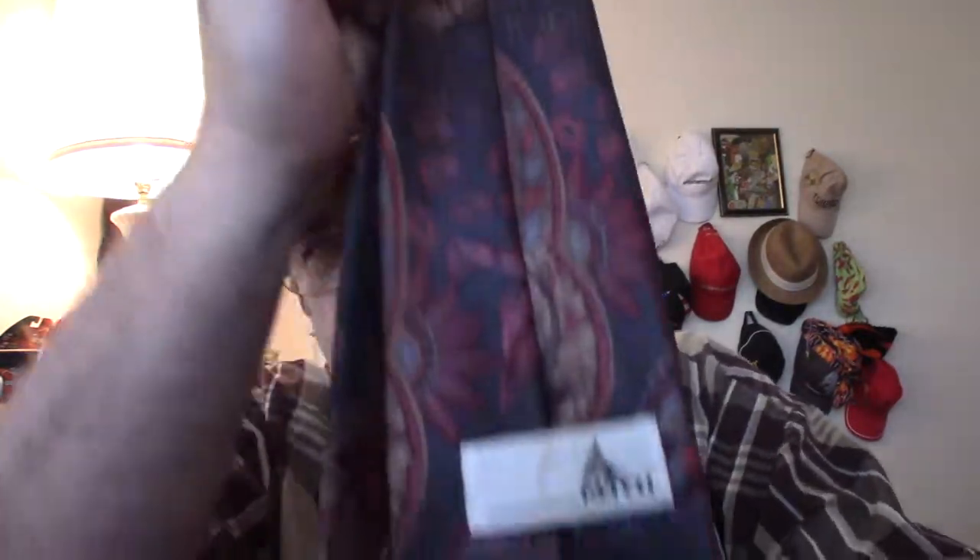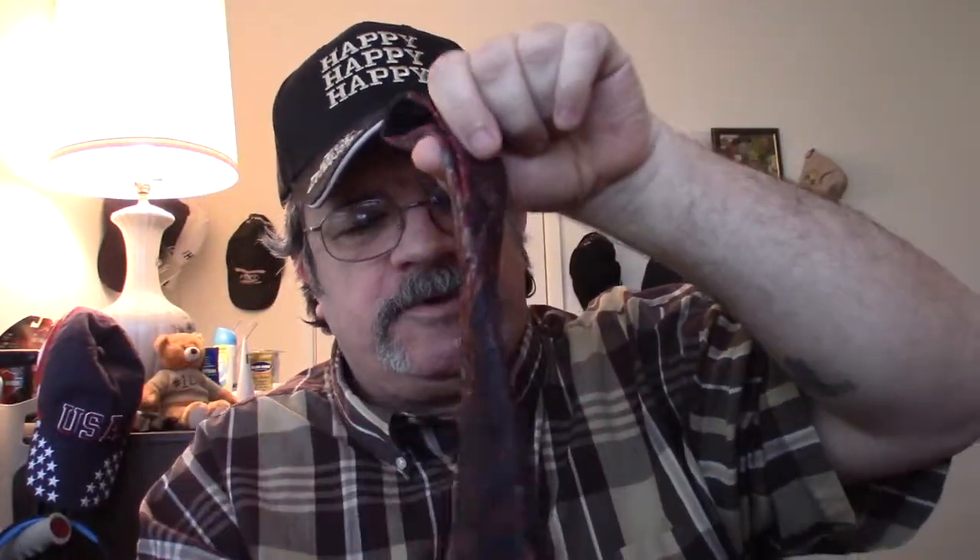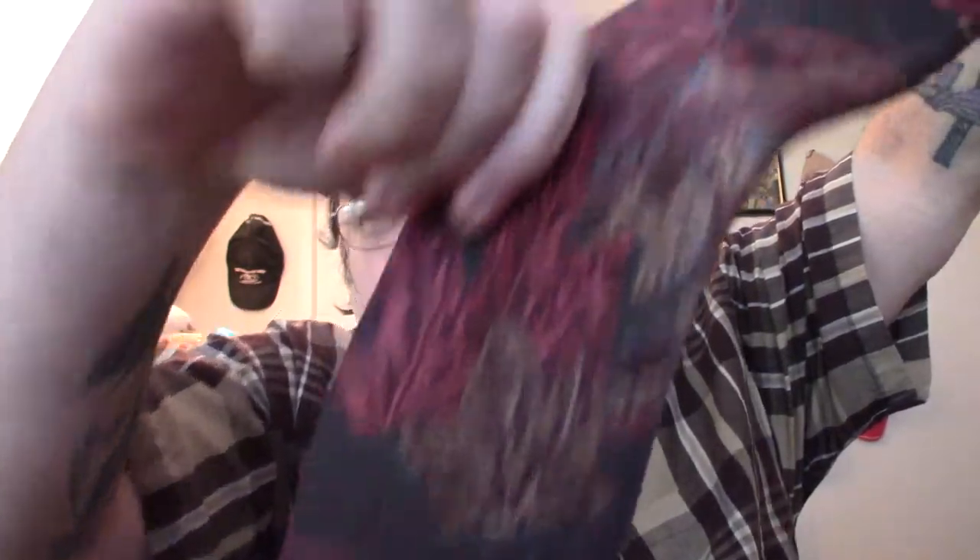Then I picked up a brand called Ketch — K-E-T-C-H. I did a search on eBay and found a few of them, and they sold and did pretty good. This one has some really nice color to it, it's in good condition. You can see the pattern — I think it's pretty nice and it'll do well. They're all silk.